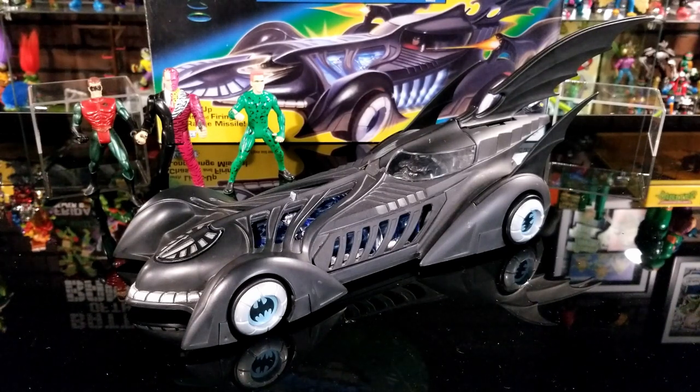That was a look at the Batmobile. At the end of the video I'll do a comparison of this Batmobile with some other Batmobiles.